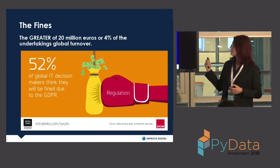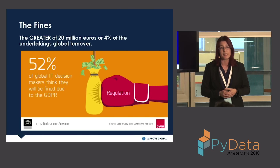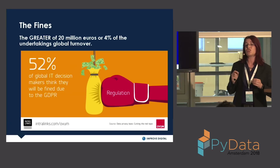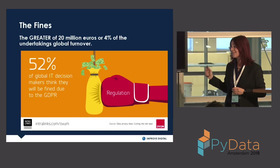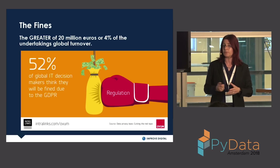Global analyst firm Ovium did research with Interlinks and found that 52% of global IT decision makers thought they would be fined due to the GDPR, and two-thirds thought they would have to change their European strategy because of it. This is not something to take lightly — as a business you need to understand your rules and responsibilities and make sure you're compliant.